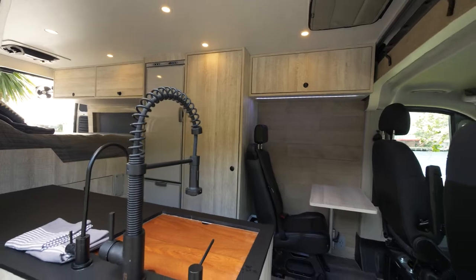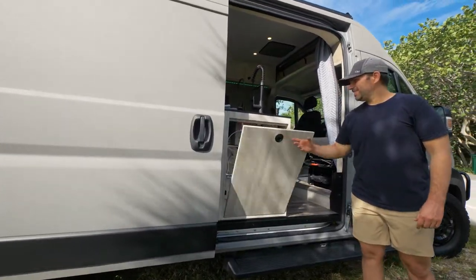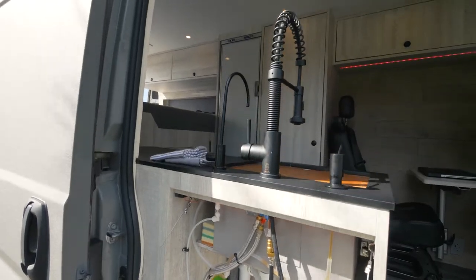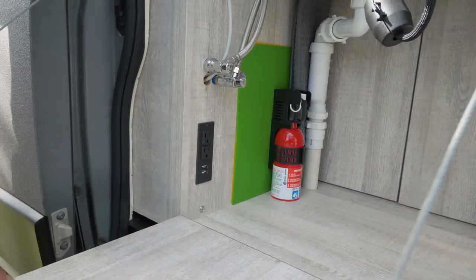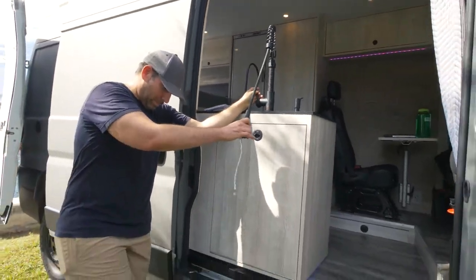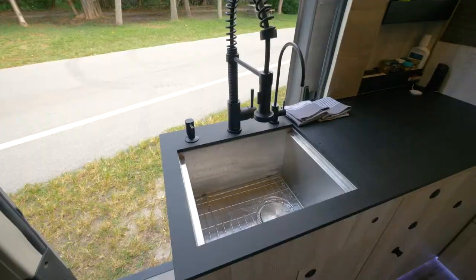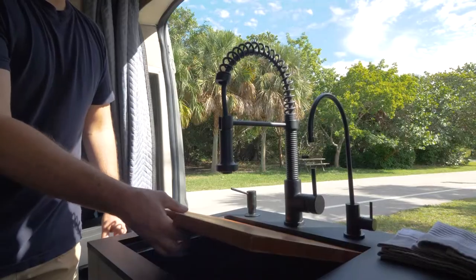I mounted the sink in the doorway so the backside doubles as a cooking or dining surface. Here's an outlet to plug a cooktop or other appliance. A big reason I put the sink in the doorway is so that I can cook with a view, but the main reason is so I can use the faucet to wash off in a pinch. These running boards make getting in and out of the van effortless. I've lived in a van for over four years and having a large sink is one luxury that's a non-negotiable.